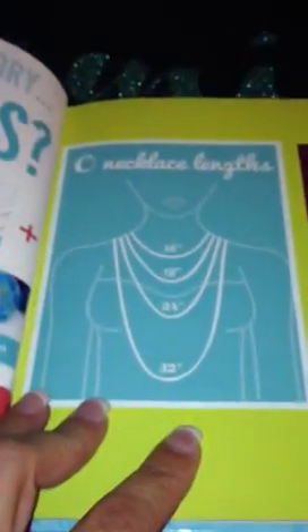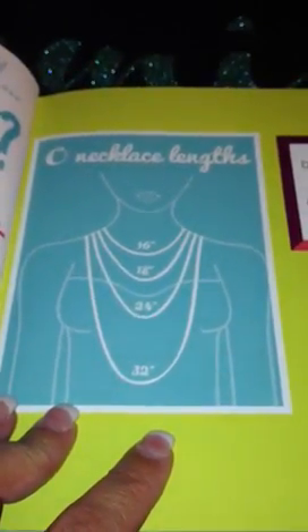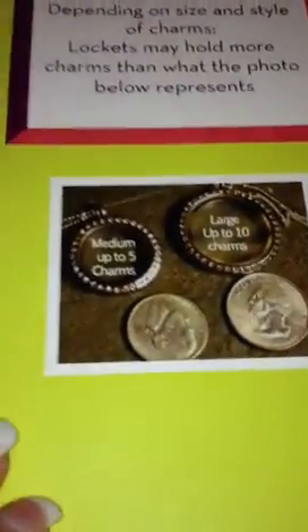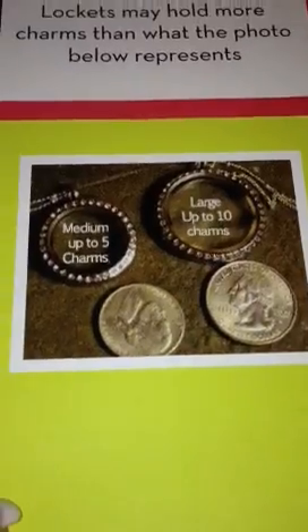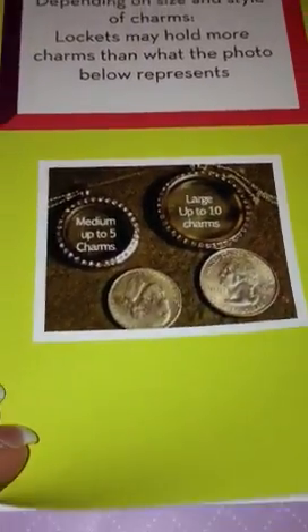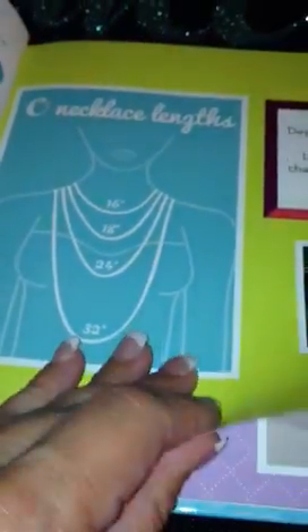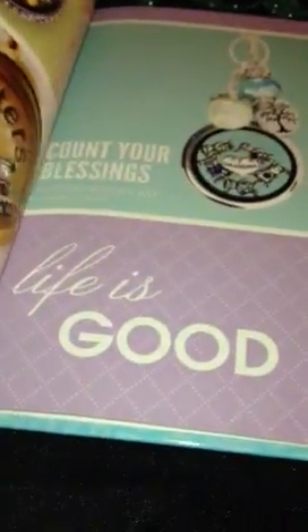This is another book that has the chain links in there, which I like, and the steps to making your locket, and then the size of the lockets that tell how many charms you can put in there. That's good to have out on your table for them to look at as well, because they always ask about the links. You can find that on the O2 website as well.